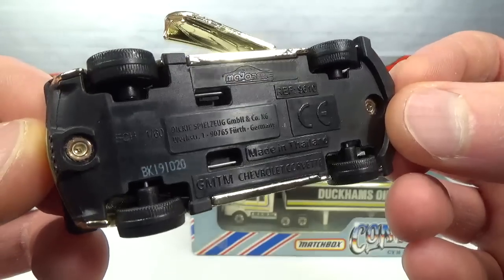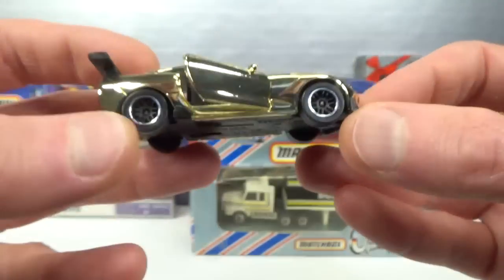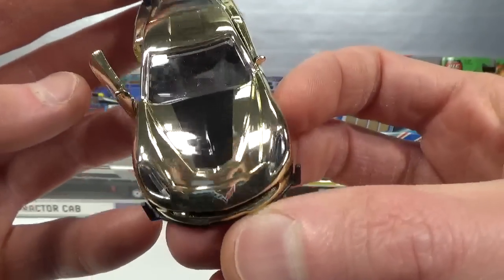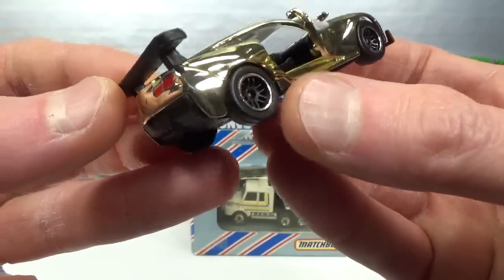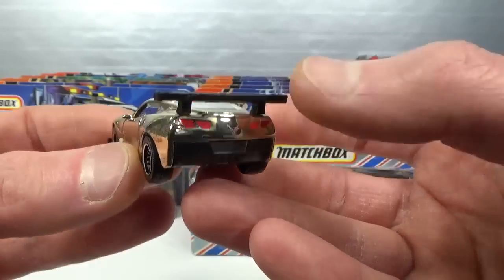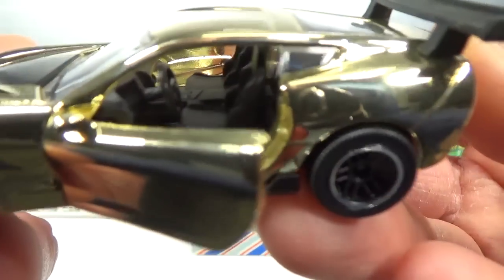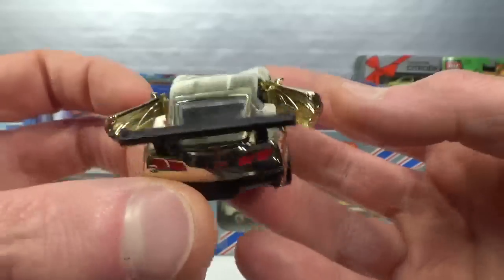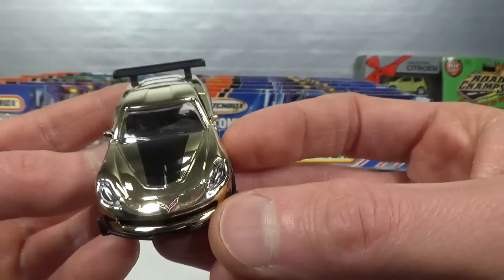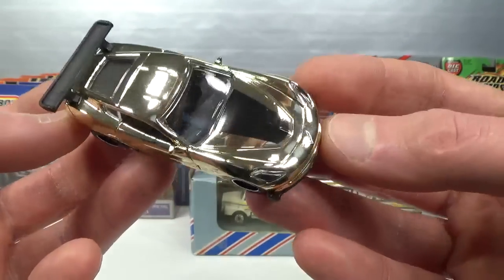GM trademark Chevrolet Corvette, production date October 19, 2020. Of course it's got suspension, opening doors, lensed headlights, Corvette logo, black stripe just on the hood, tail lights and Corvette logo in the back, and a black plastic spoiler. Very cool. Thank you so much Diecastdude for gifting me this. I'll put a link to the video where he found this in store at the end of this video, in the comment section and in the description.